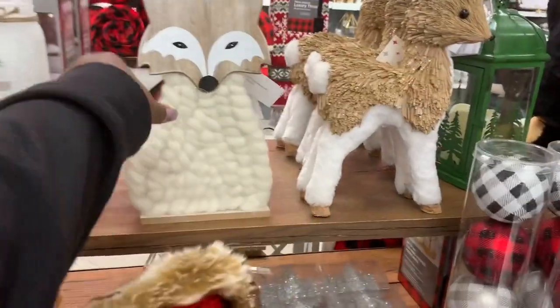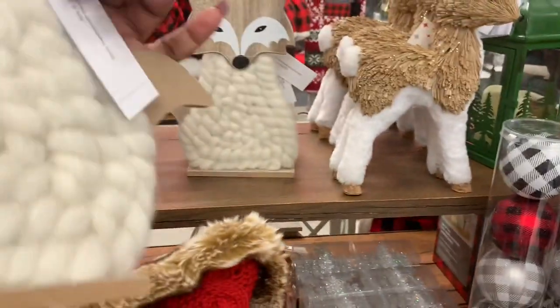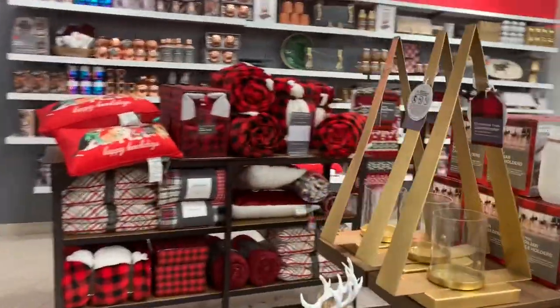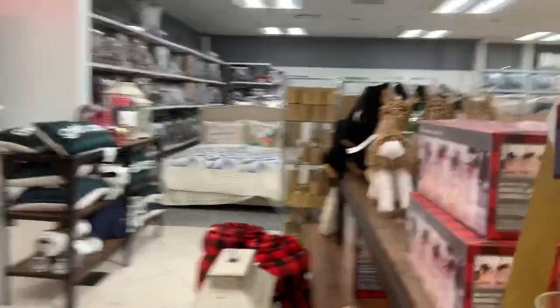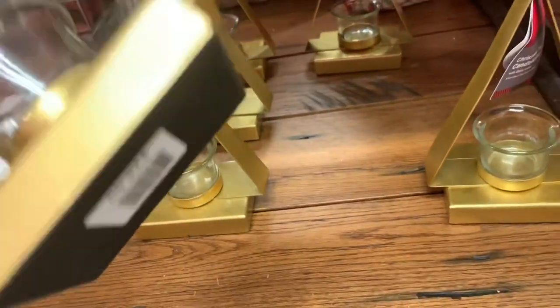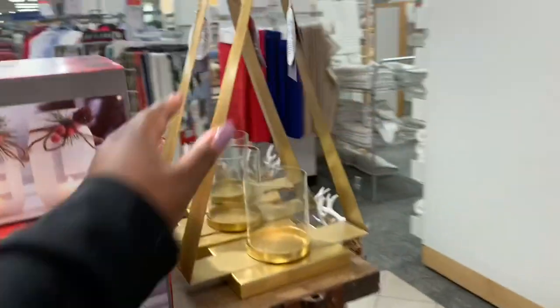They have this box standing up right here, $36, and then they have this tree-type candle holder. They also have it in the smaller one — the smaller one is $25 but the larger one is $34.